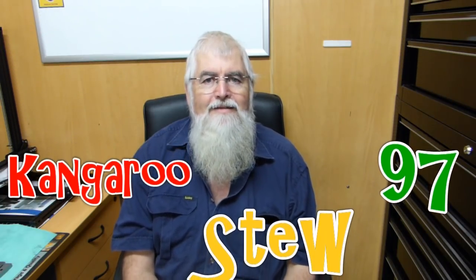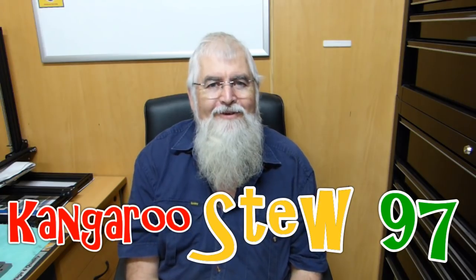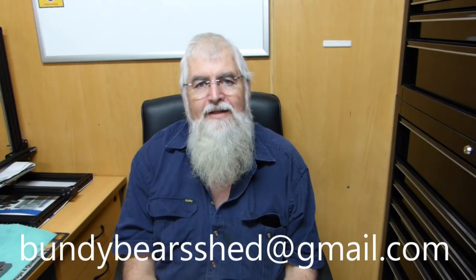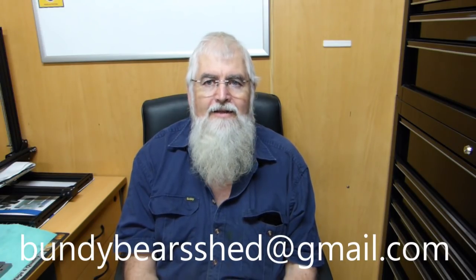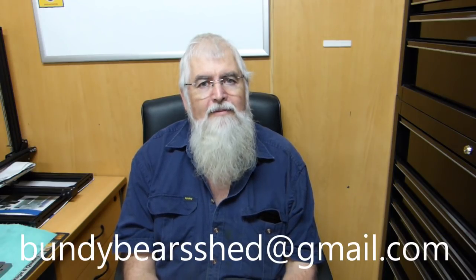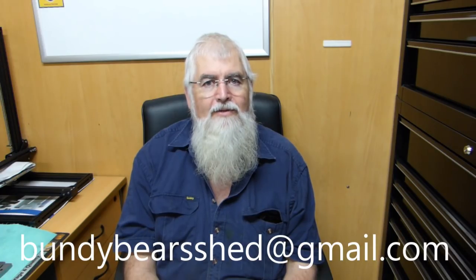G'day YouTube. My name's Lance. Welcome to Bundy Bear's Shed. What's been going on in Bundaberg? We've had a lovely week — temperatures 16, 17 of a night and 26, 27 through the day, so it's still very nice weather. Apparently there's a bit of a cold snap coming through down south — New South Wales, Victoria and all that, they're copping it.